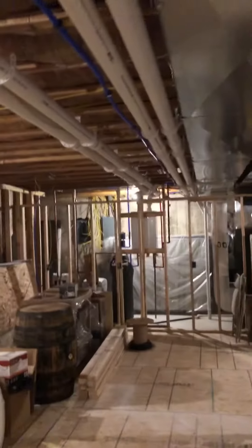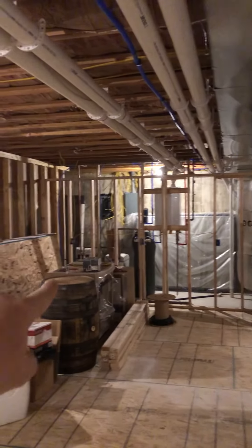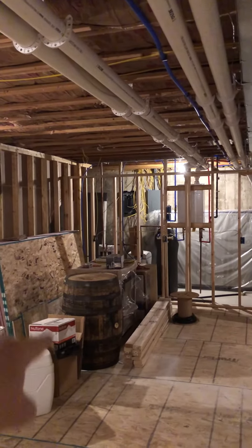Eventually we'll have a bar across that back wall, coming out this way, and I have my beer cooler right there.